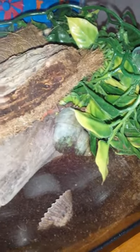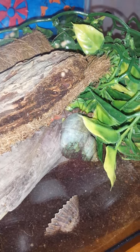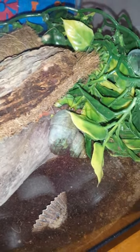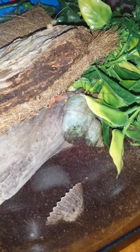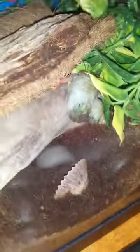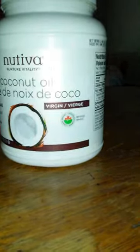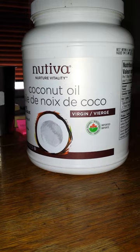This is Coconutty - he's in the middle of climbing, as you can see. He just molted, so I thought new food would be great to bring on some fat because he's pretty skinny. I actually have four hermit crabs in here - their names are Snowball, Coconutty, Truffle, and Marshmallow.